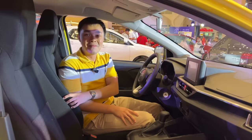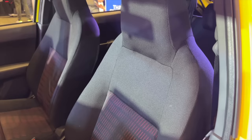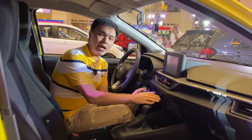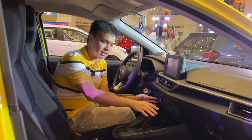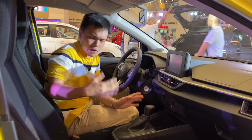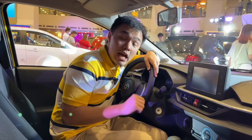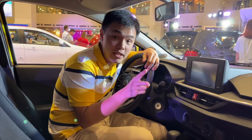Inside the E trim, you have a different set of seats — headrests are no longer adjustable and the seat patterns are in red instead of white. You still get the 8-inch touchscreen with Apple CarPlay and Android Auto, but lose the reverse camera. The AC system switches to manual knobs, and you lose push-button start and two speakers, going from four speakers down to two compared to the G trim.